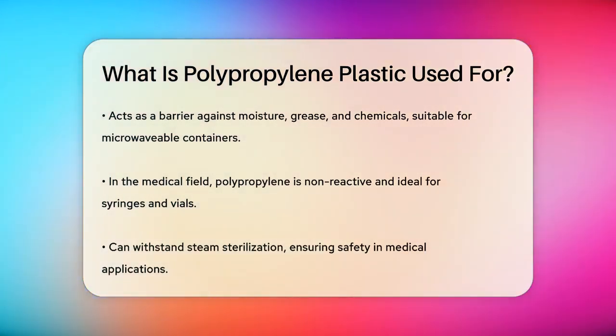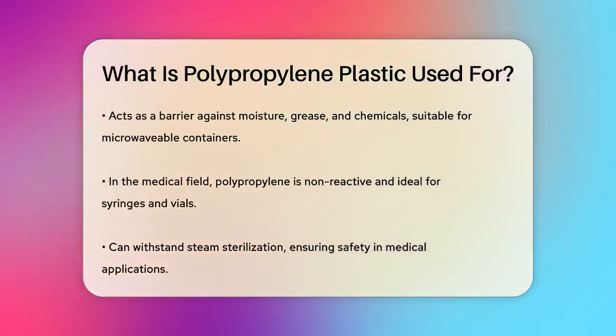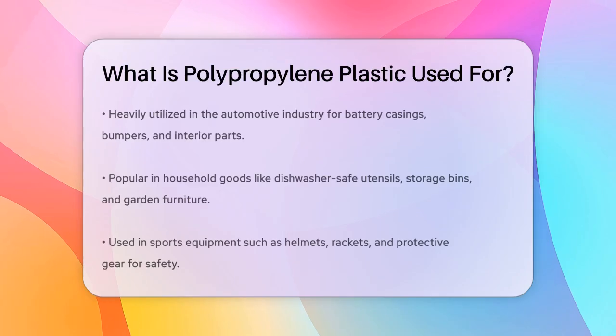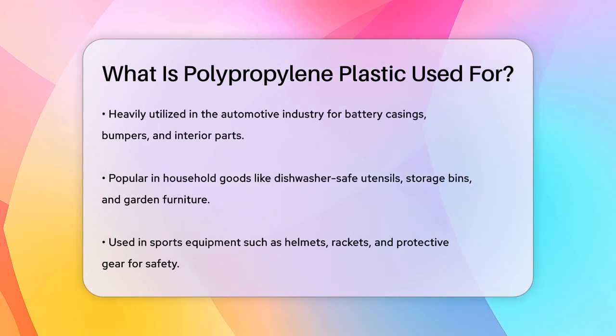The automotive industry also relies heavily on polypropylene. It's used to make battery casings, bumpers, instrument panels, and door trims due to its high stiffness, impact resistance, and low weight.